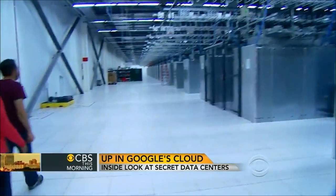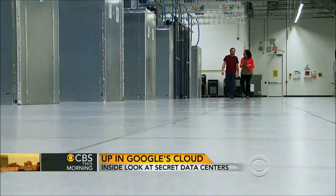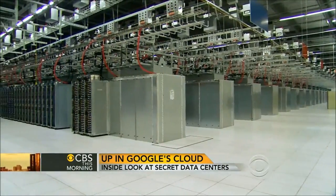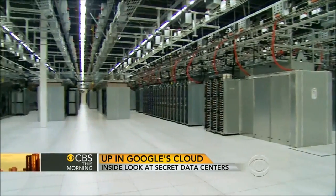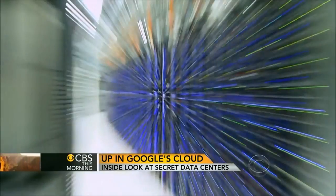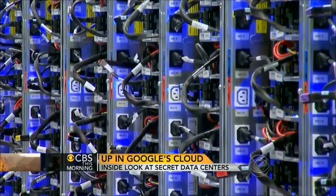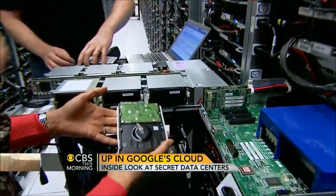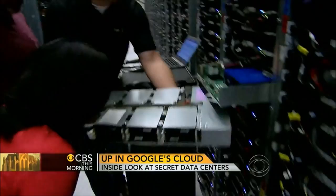How many servers are on this floor? Today we have 55,200. The sheer size and scale of the place is breathtaking. Employees must wear earplugs to protect their hearing from the constant whirr of tens of thousands of machines. Each of these servers is basically like a PC, except somewhat more powerful. And when one of those servers goes down, we saw firsthand what it takes to repair or replace them.